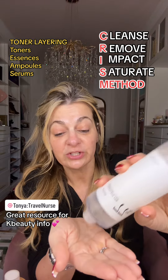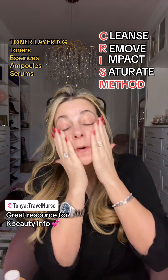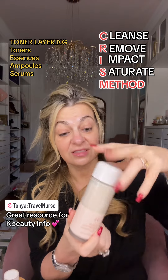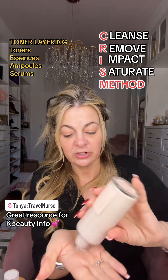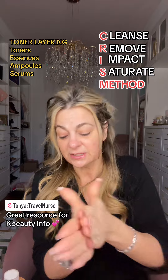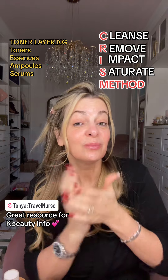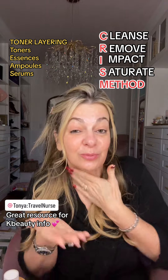Then move to the Anua toner — this is a really good first or second toner in your routine. Then you move on to your essences. Tonya loves this one: it's the Dr. Curacle Kombucha Toner. It's almost like a little milky substance. You're layering without giving them a ton of time to dry, and you can see your skin will start to glisten because you're loading it up with moisture.